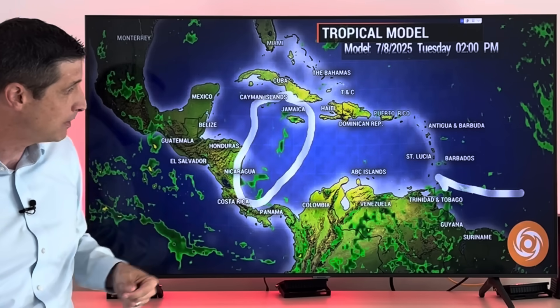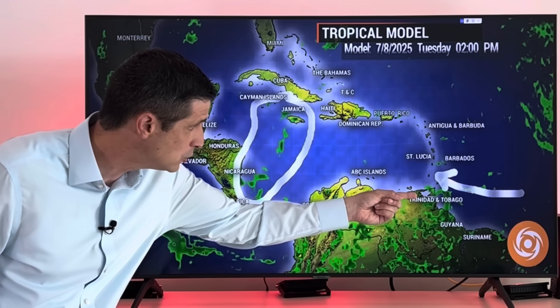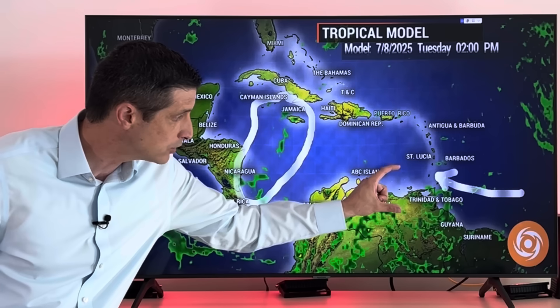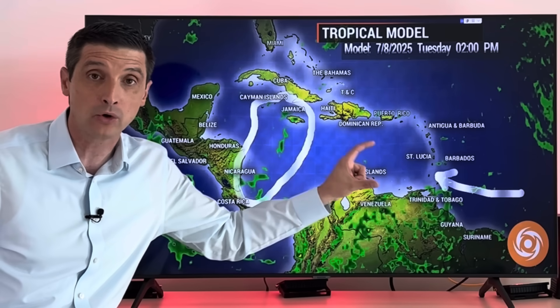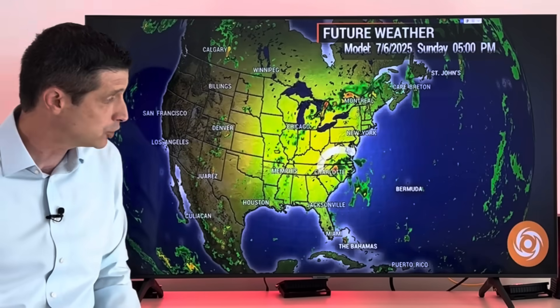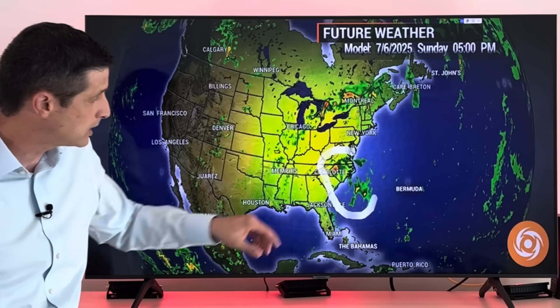By Tuesday, look at Trinidad, Grenada, St. Vincent and the Grenadines — southeastern Caribbean. Our rain chance is going to get higher with the next tropical wave moving in Tuesday into Wednesday. Giving a heads up: better chance of some scattered showers by the time we get into Tuesday, about a 40 to 50% chance.